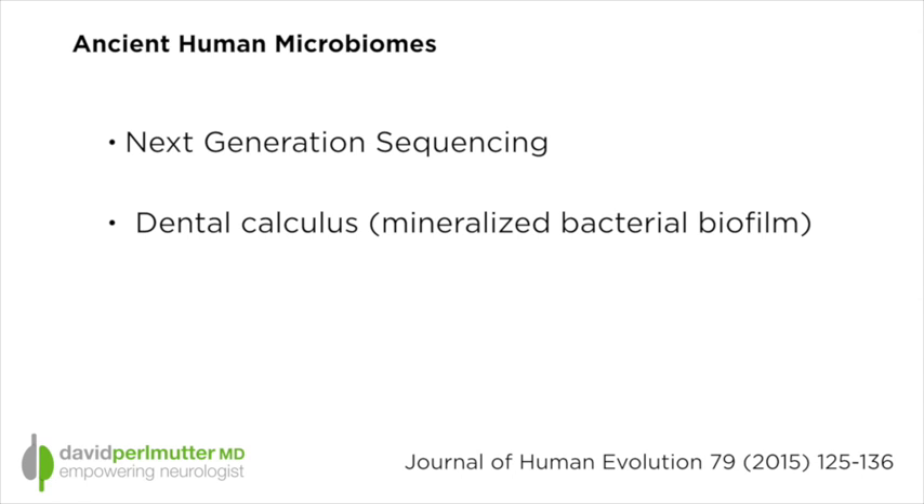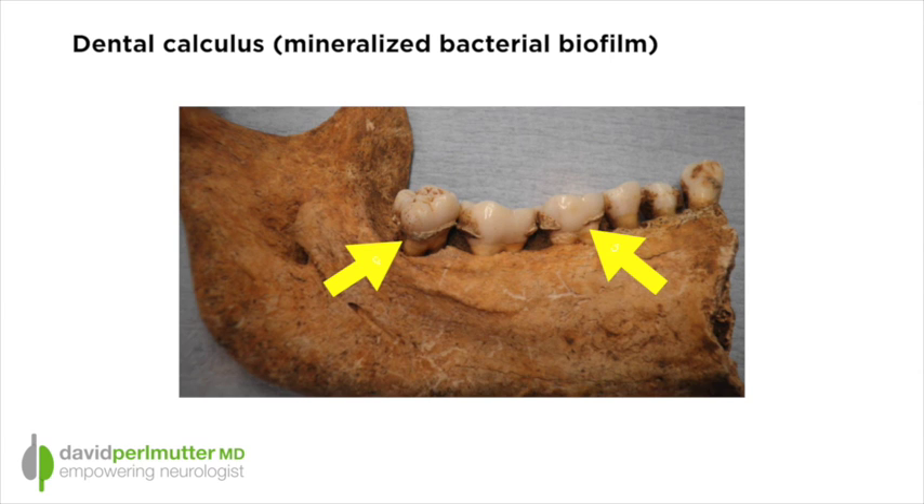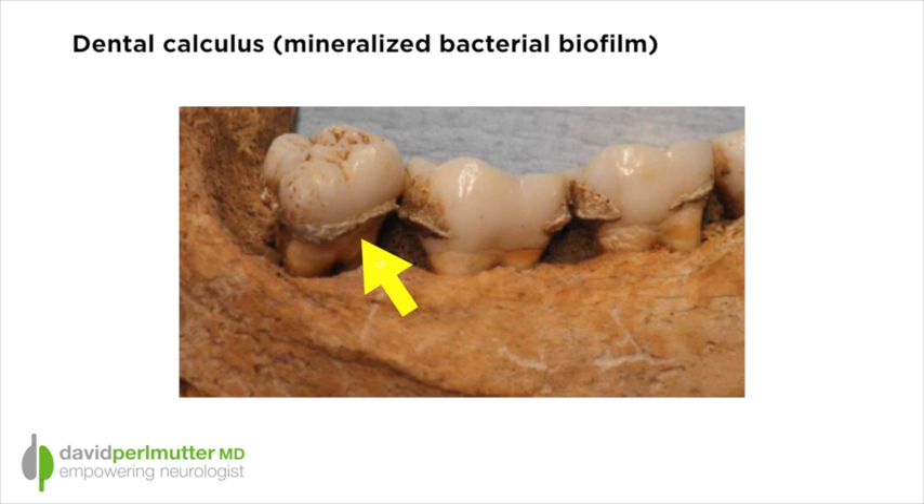Number one is what is called NextGen or Next Generation Sequencing, a way of looking at the DNA sequencing of the bacteria that made up our microbiome. And they did it intriguingly by looking at what is called Dental Calculus. When you go to the dentist and the dental hygienist removes that calcified material along the bottom of your tooth and between your teeth, that is actually fossilized bacterial biofilm. This is obviously a pretty aggressive case of dental calculus, but intriguingly, in fossilized specimens this is a rich source of genetic information that can give us great clues as it relates to the state of the human microbiome, and that's exactly what these researchers studied.